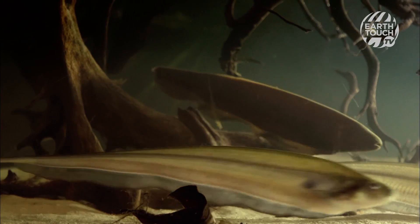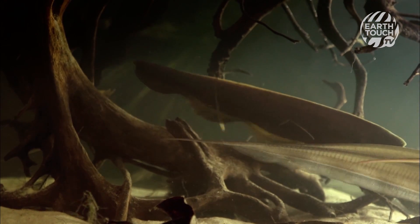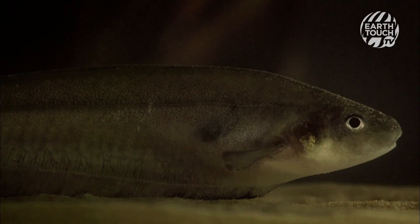The smaller knife fish are similar in setup to the eel, but not nearly as powerful. They don't use electricity to stun prey, but to navigate and communicate.